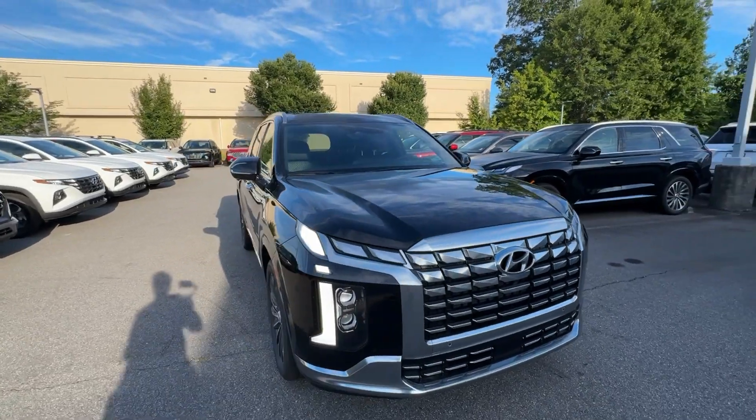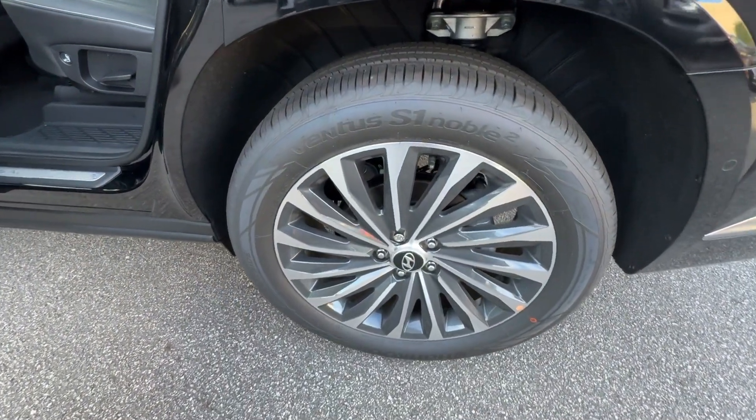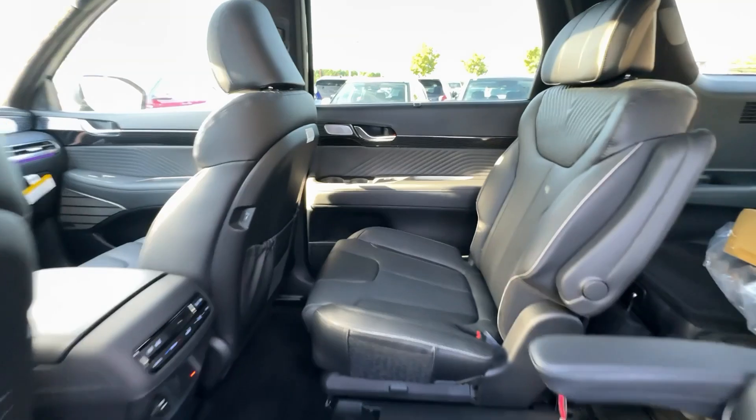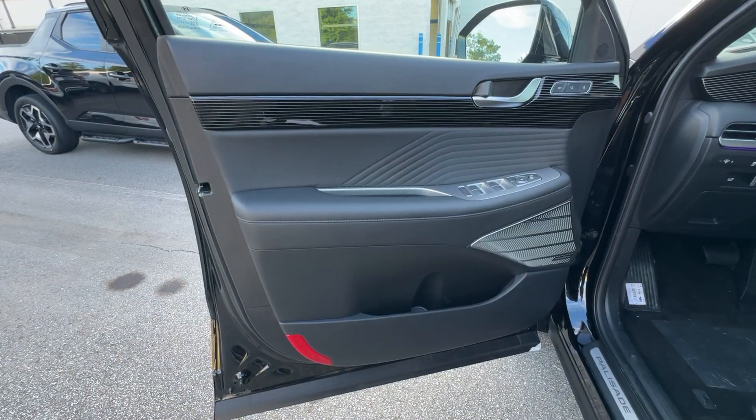These are just some of the great options this vehicle comes with: heated steering wheel, Apple CarPlay and/or Android Auto, head-up display, moonroof, keyless entry, navigation system, cooled front seats, satellite radio, heated mirrors, and power liftgate.